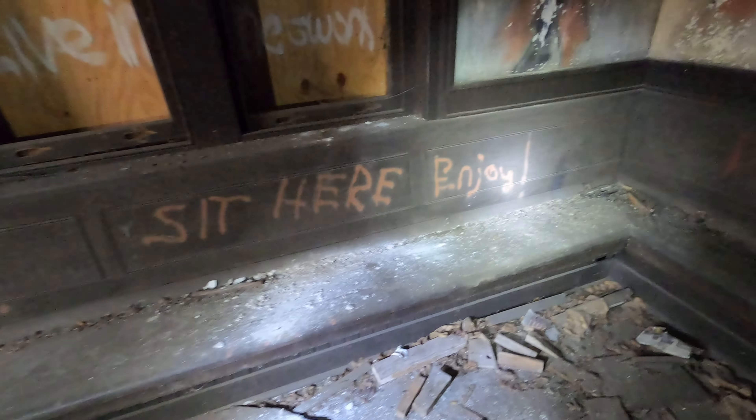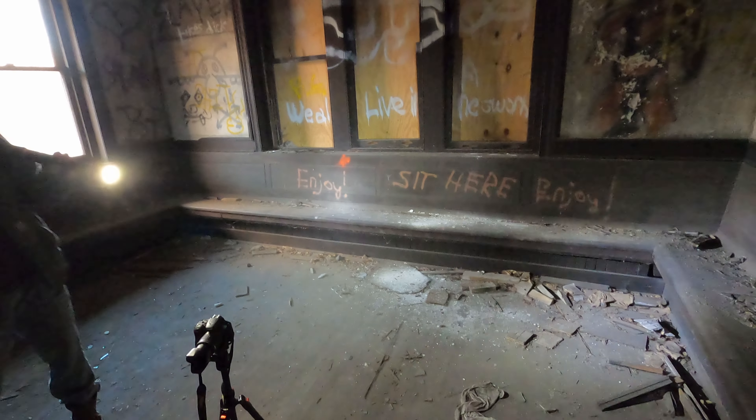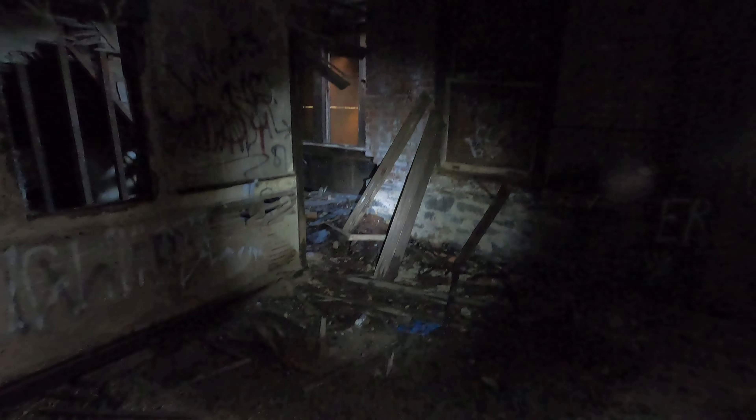You can see the old benches here — these are very typical old-style train station benches. They still hold their character, but they're not holding anybody else. Yeah, this place has fallen into an incredible state of disrepair.